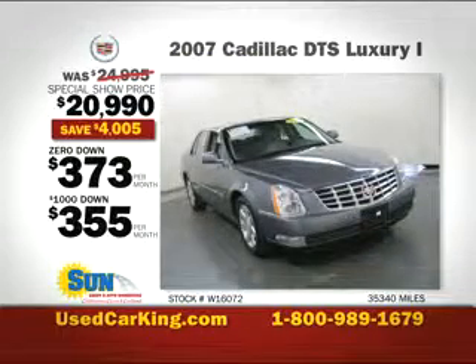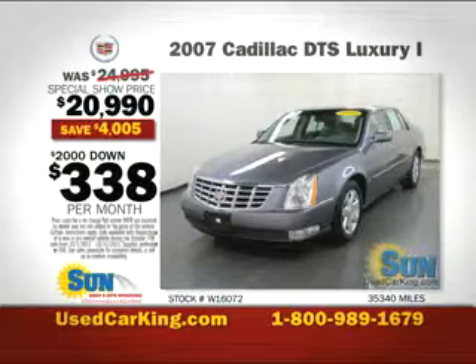Put zero down, pay just $373 per month. $1,000 down, just $355 per month. $2,000 down, just $338 per month.